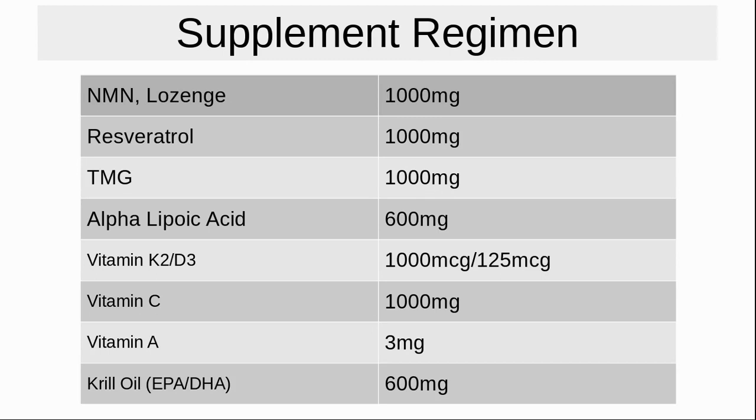Here is a list of supplements that we are taking for our three-month test: 1 gram of NMN currently as a lozenge; 1 gram of resveratrol; TMG at 1 gram to ensure sufficient methyl group replenishment; alpha-lipoic acid at 600 milligrams as an antioxidant and to lower blood sugar among other benefits; vitamin K2-D3 for immune system support and because we don't get out in the sun enough; vitamin C for the immune system; vitamin A for vision and immune support; and krill oil for EPA and DHA for brain health.